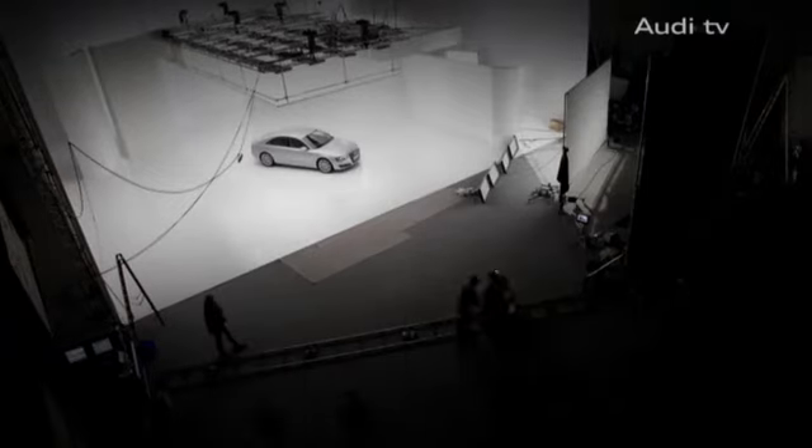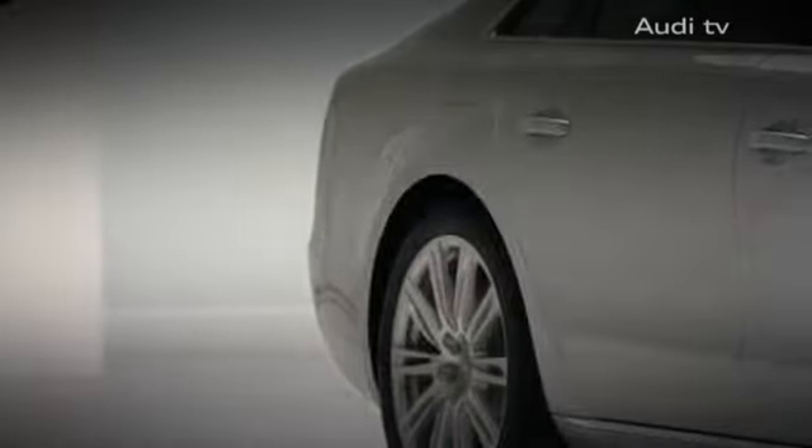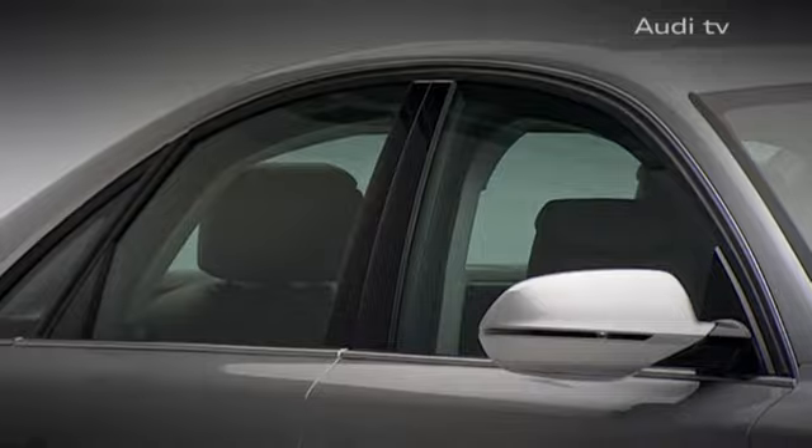The A8 is the flagship of the Audi brand, and all of the innovation that Audi represents at the moment can be found in the A8 — for example, the Audi space frame, the LED light technology, or FSI.